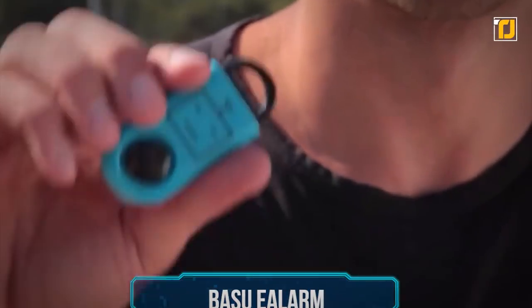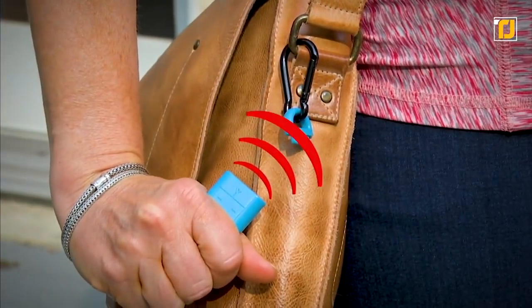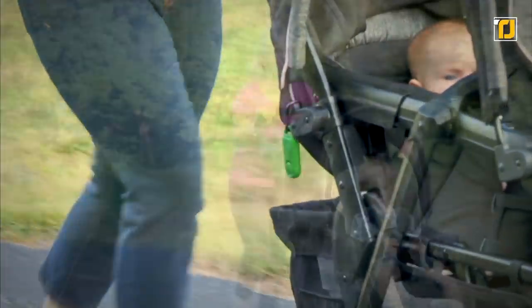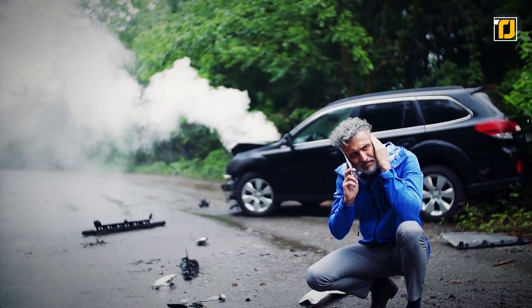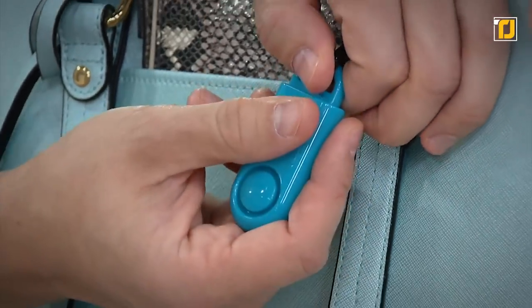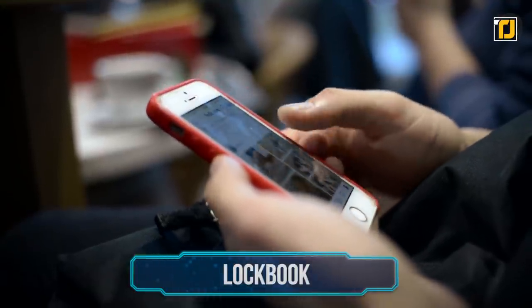Number 6: the Basu E-alarm. Personal safety is very important, and to make it easier, here's this useful little device. The Basu E-alarm is the size of a USB, but when you pull on its pin it lets out an alarm that goes up to 130 decibels — enough to alert everyone around you and warn whoever is bothering you to stay away. Given its size, it's easy to carry and reach for during an emergency, especially if you don't have time to make multiple taps on your phone. Just pull the pin and let a siren as loud as an ambulance go off.